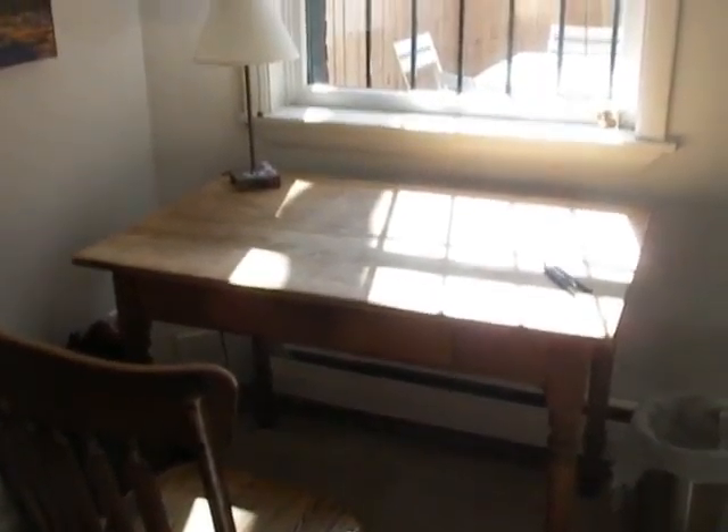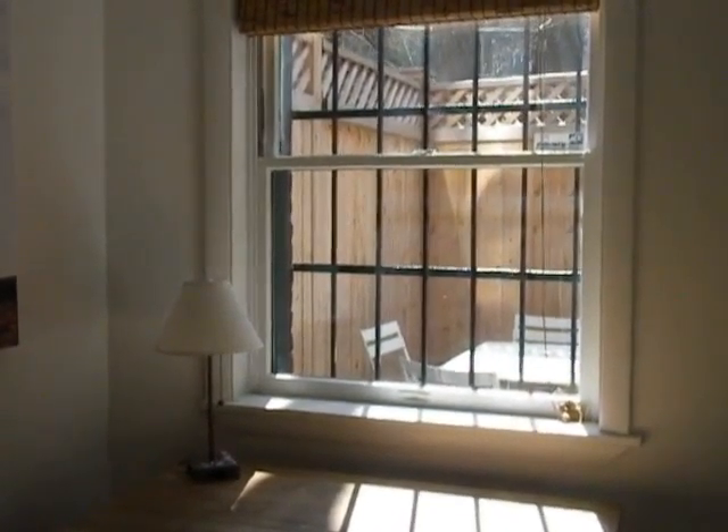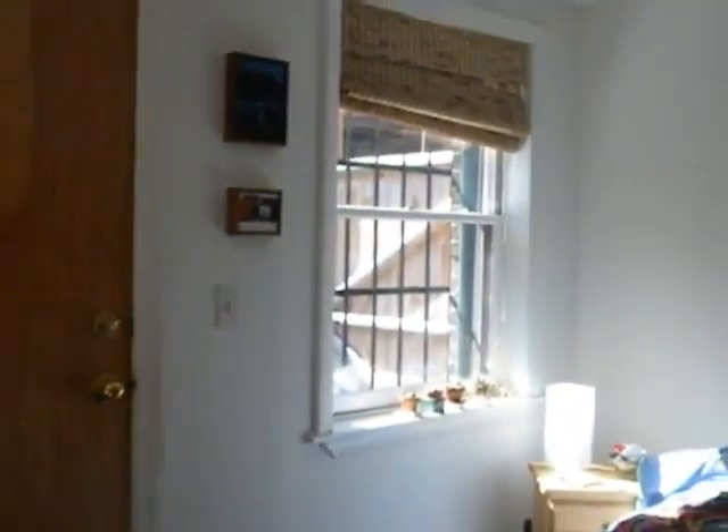This is where I put the writing desk. Isn't that good in the afternoon? This is the door out to the deck. Other window.